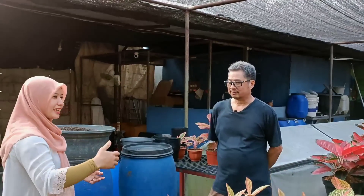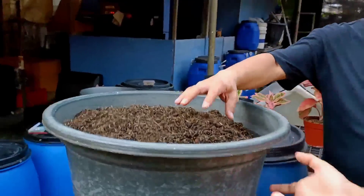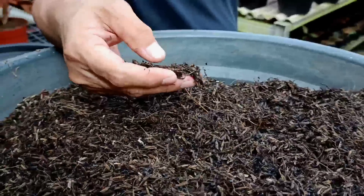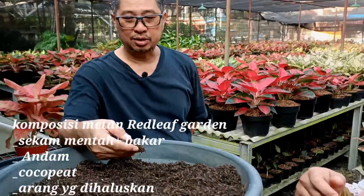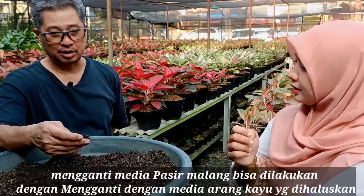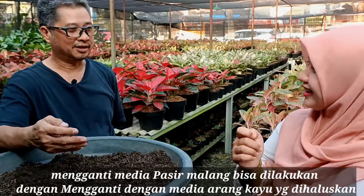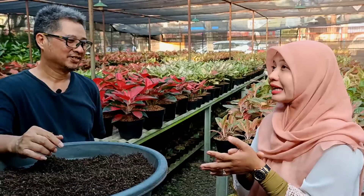Sahabat Indah bisa mendekat untuk melihat contoh media tanam yang dibuat. Kita pakai fermentasi, ada skamenta, kokopit, lalu dicampur areng — areng ditumbuk halus. Orang biasa pakai pasir Malang, tapi kita pakai areng karena pasir Malang lebih mahal. Bekas pembakaran ikan pun bisa dipakai. Jadi sebenarnya mengganti media dengan yang tersedia di tempat kita juga bisa.